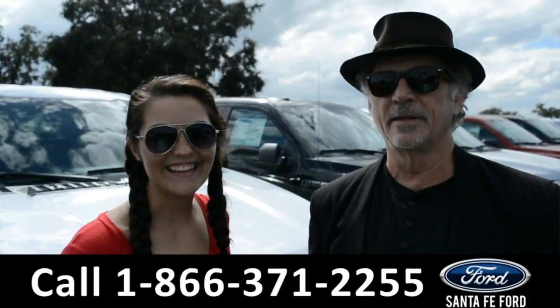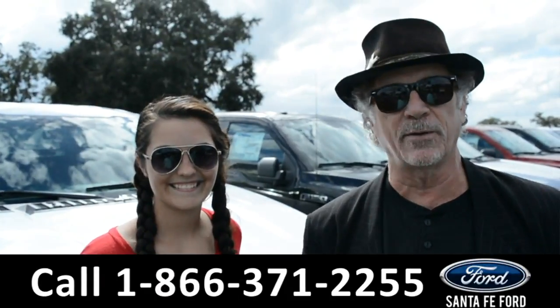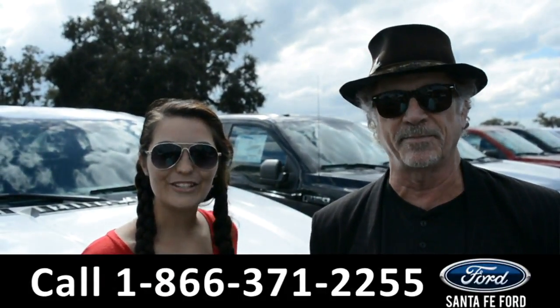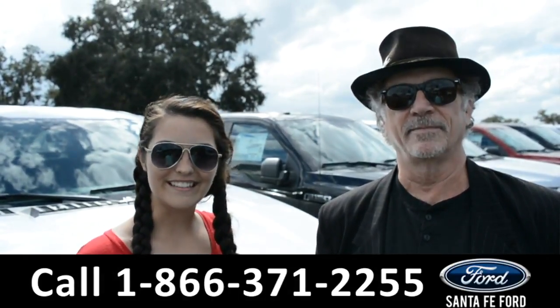Hey, this is Randy. This is Cheyenne. SantaFeFord.com — easy to find, easy to get to. I-75 exit 399. Stay tuned as we take a closer look at one of our brand new 2017 Ford F-150s.